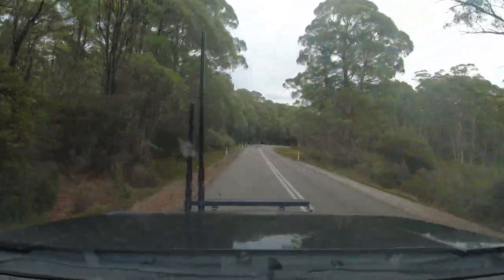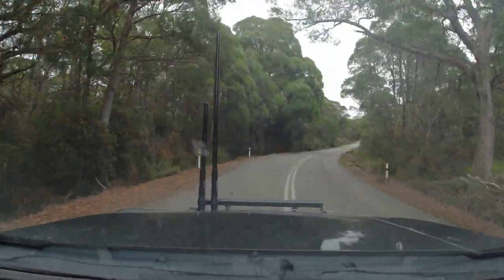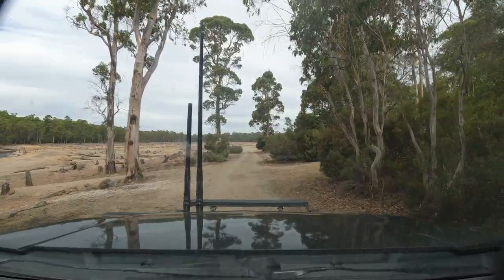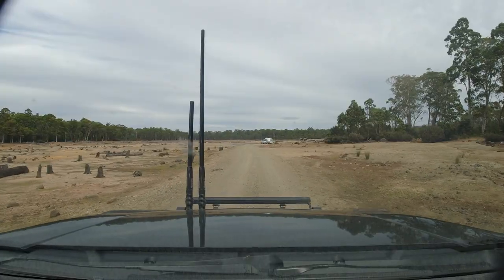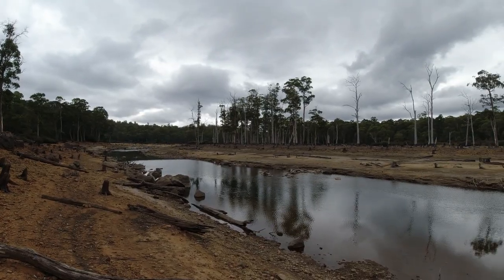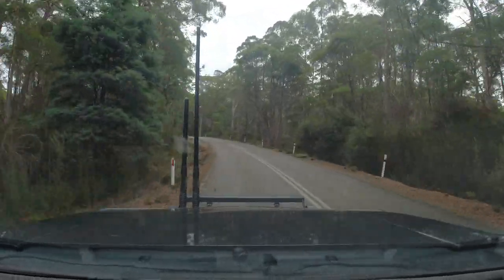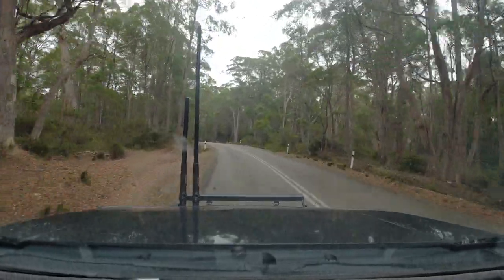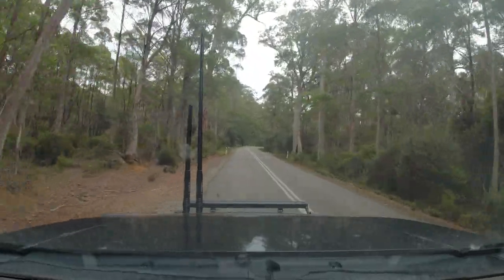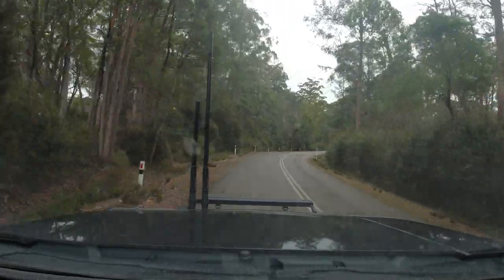We've just set up the camper trailer where we're going to camp tonight on the banks of Lake King William, which I think is fed by the Derwent River. It doesn't have much water in it at the moment but we've got a nice little spot set up for the night — have a fire and everything. We've decided to head up to Lake St. Clair, which is just six or seven kilometres up the road from where we're camping, right near Derwent Bridge. We're going to have a look around and then go back to Derwent Bridge Hotel, which is a historic pub.